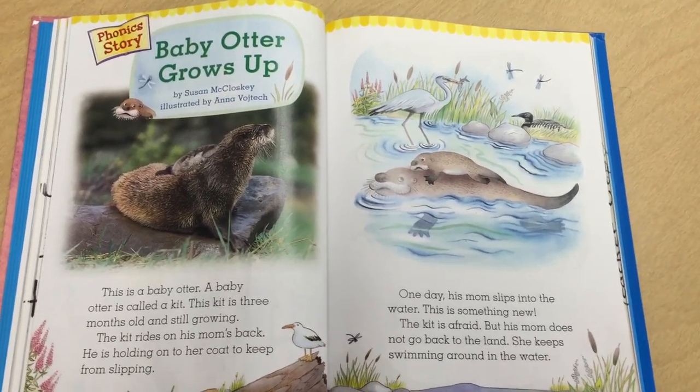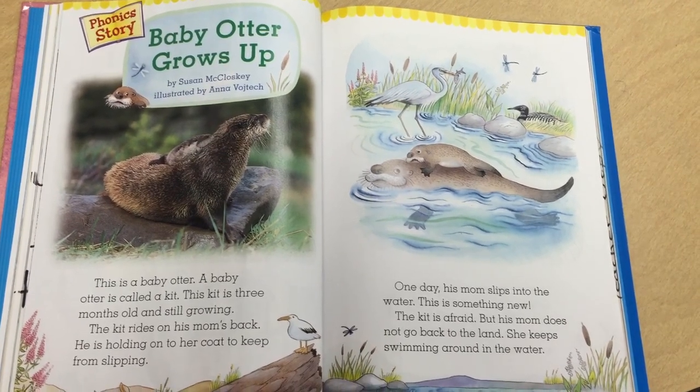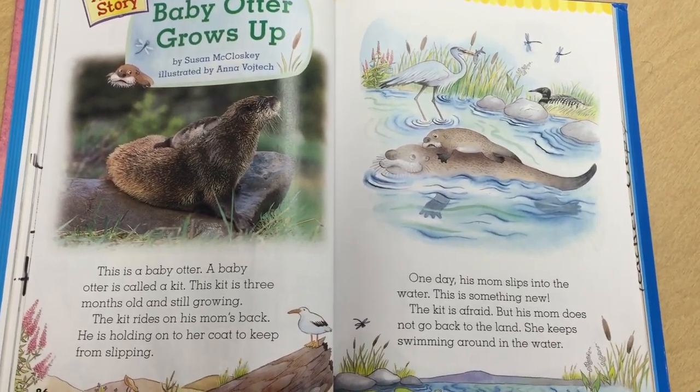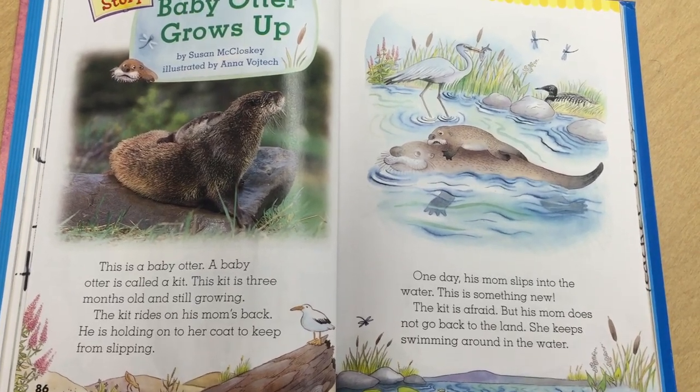Baby Otter Grows Up by Susan McCloskey, illustrated by Anna Wojtek. This is a baby otter. A baby otter is called a kit. This kit is three months old and still growing.